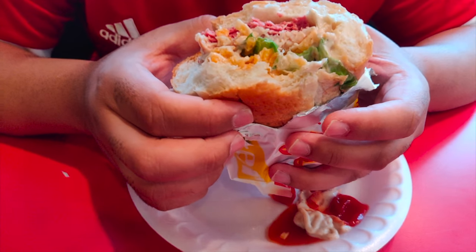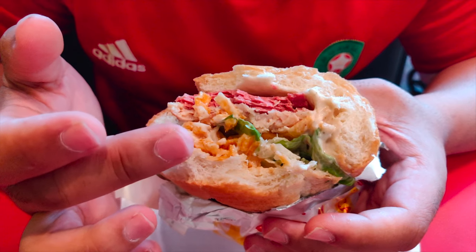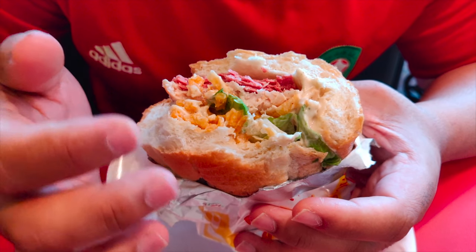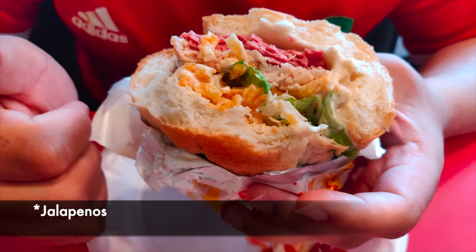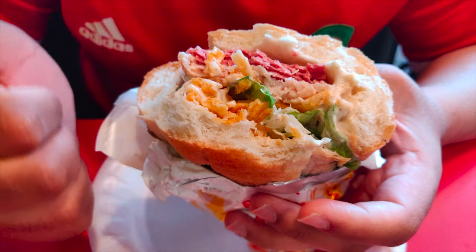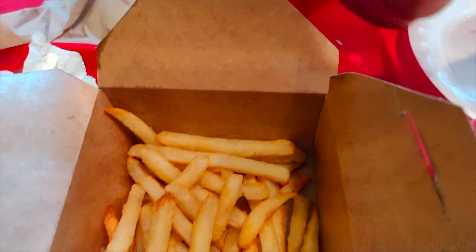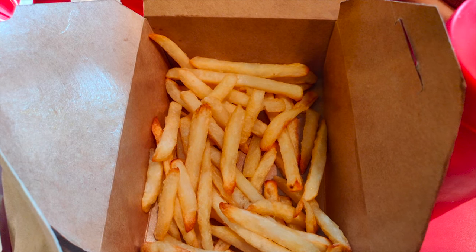The bread is really soft and there's a lot of toppings. They actually have kind of like chips in there. They've got lettuce, pickles, lots of mayo, and there's a lot of meat — it's extremely delicious. It's really enjoyable. The fries are actually really warm. It doesn't look like they're fried; it looks like they're baked, which is a bonus because they're not too oily.